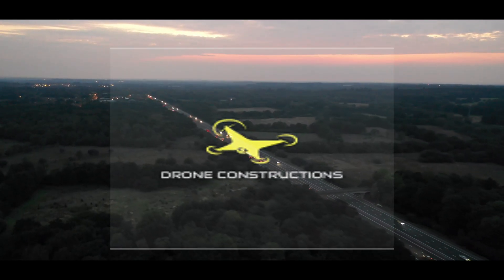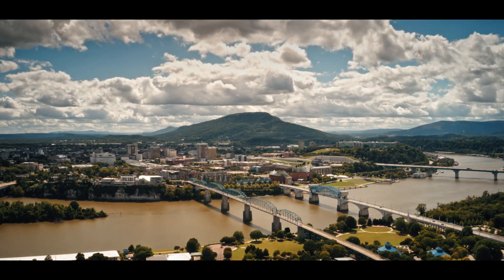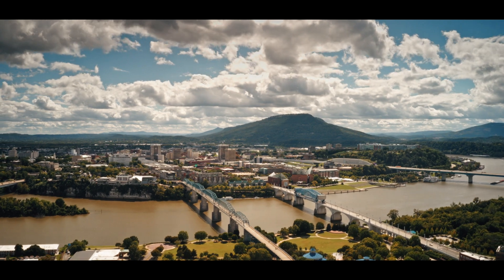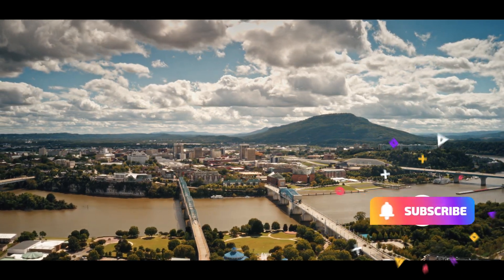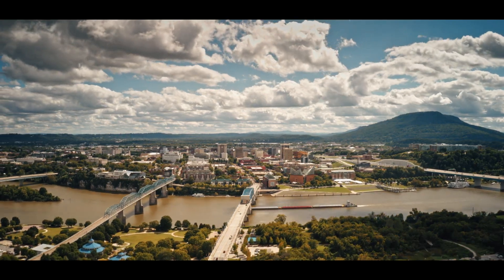Welcome to the channel Droned Constructions. Today we will see the current progress of Nagpur Mumbai Expressway Package 14. If you are new to this channel please subscribe, as we try to present you the best footage of construction work that is happening all over India.